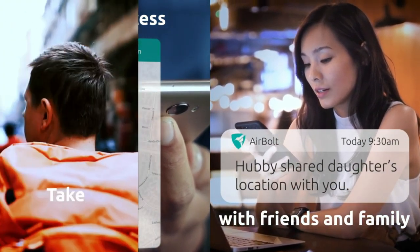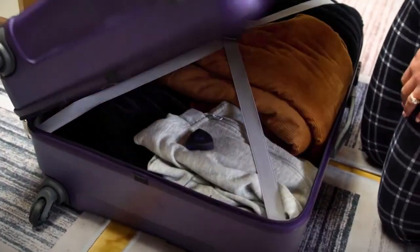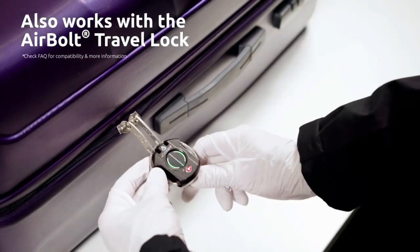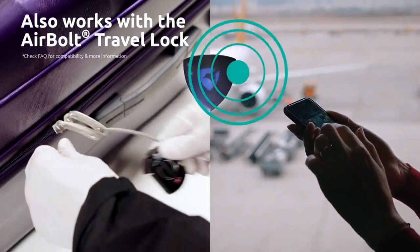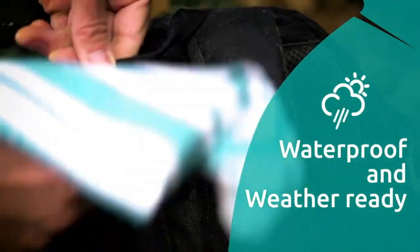You can attach it to your keychain or even your puppy's collar and set up geofencing features to keep it in a specific area. It's integrated with a temperature sensor and accelerometer. The Airbolt GPS Global Tracker ensures you're always on top of your stuff, so you can track it anywhere in the world.